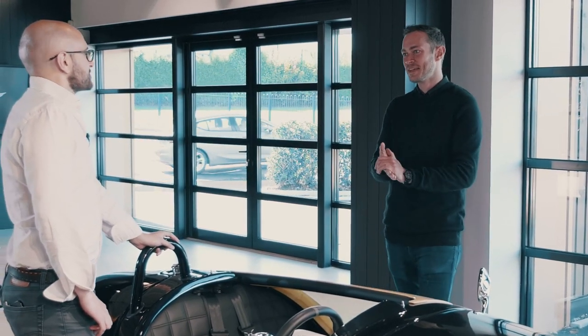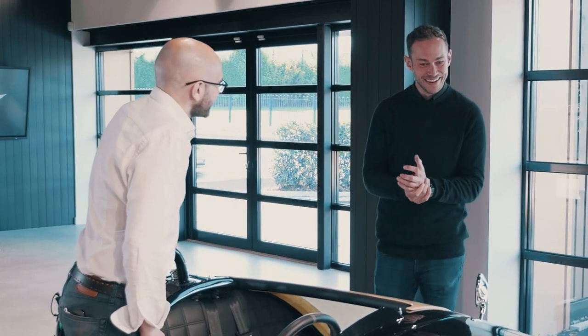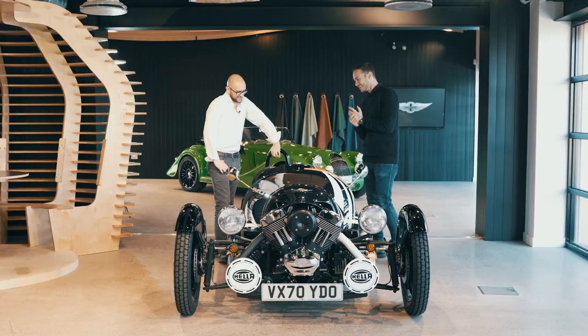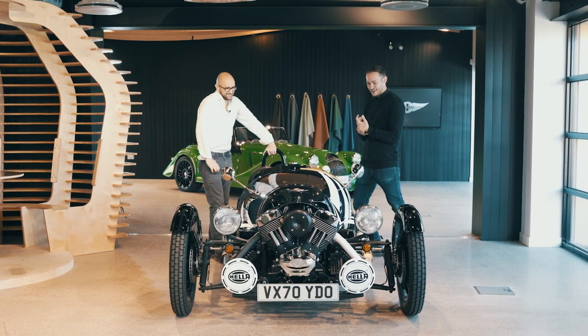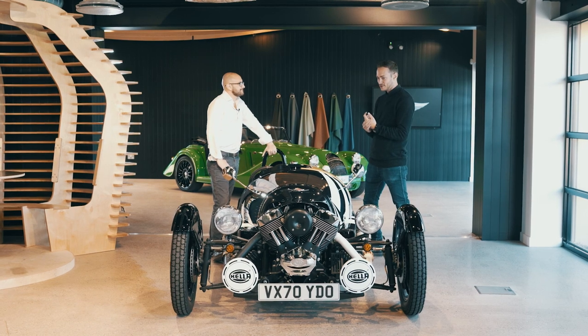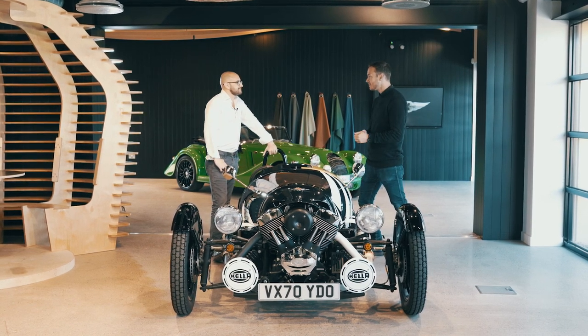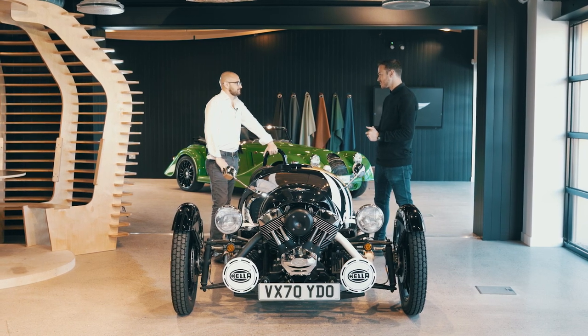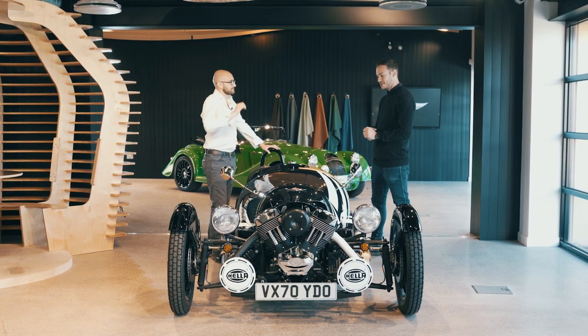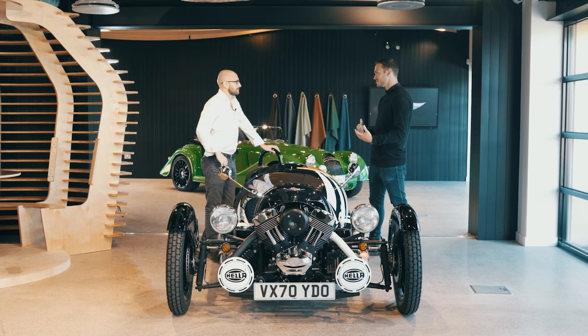I can't give away too much — I can see the marketing guy in the background — but essentially the new vehicle will be a big improvement dynamically in terms of performance, weight, and capabilities as a sports car. Aesthetically, we're going to be walking forward in terms of aerodynamics, detail, and what it's consisting of.